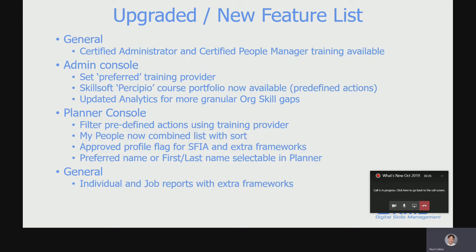So if there's a skill gap, there's probably an answer in the Precipio portfolio. There's also a little bit of work around the analytics, mainly around organizational skill gaps — some more granular filters give you a better understanding of that overall picture of organizational skill gaps against the totality of your skill requirements. In the planner console, tying in with the training provider and the preferred option, you can now filter on training provider in the predefined actions.